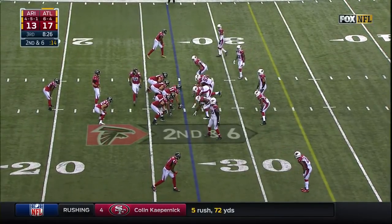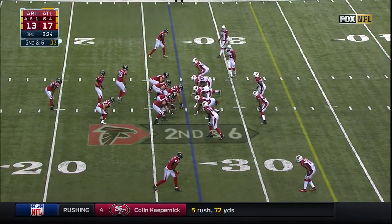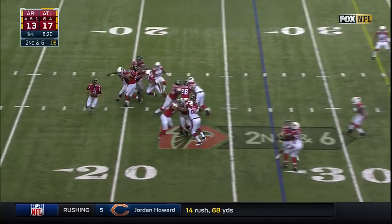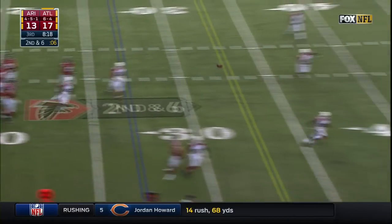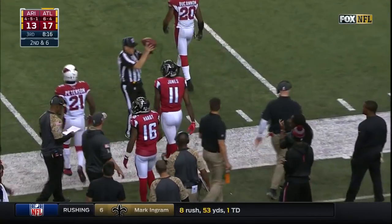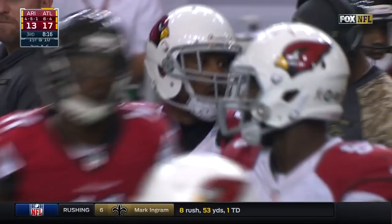Jones top of the screen matched up against Peterson, this formation the reverse wishbone. They're gonna throw it. Pressure, Ryan on the run, throws a beauty and a completion — there's Julio Jones. Couldn't throw it any better, and a first down.